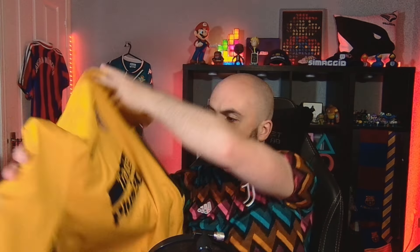It's a sewn on badge and Nike tick as well. I think it's a medium. 21 quid. It's a kind of plain Atletico Madrid shirt, but I don't own any. I don't own any Atletico shirts. So let's go - Atletico Madrid.